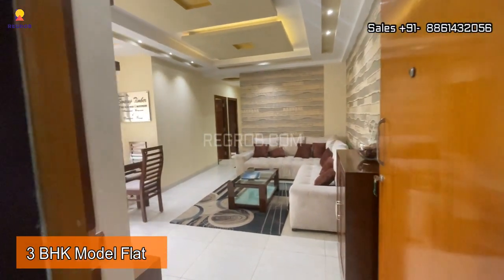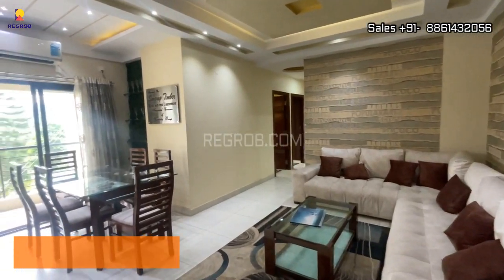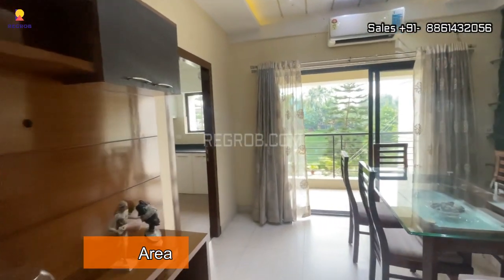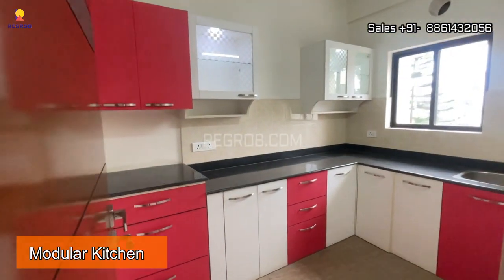As we enter into the flat, in front we have a well-furnished living and dining area, and here's the modular kitchen.